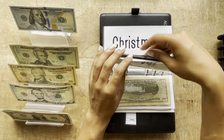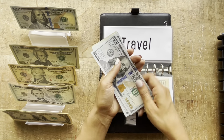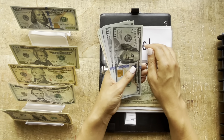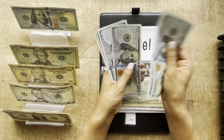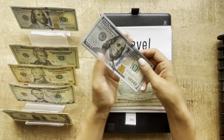Travel will be getting $100. At least the hundreds are crispy. Now travel has $425.